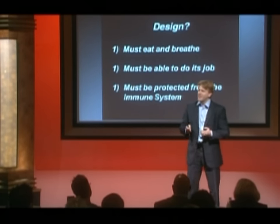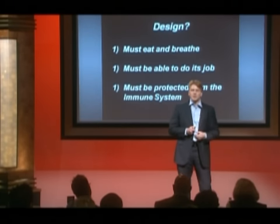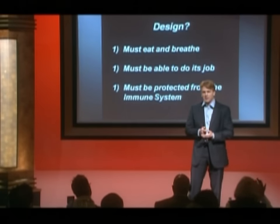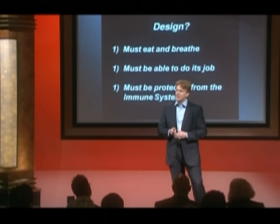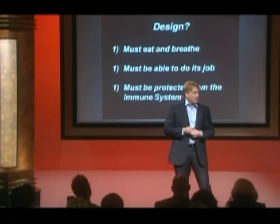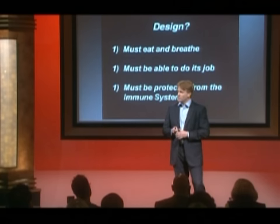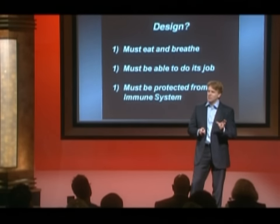As any engineer has to have a design plan, what are the design criteria for a new pancreas? First, we're talking about a living organism, so these cells need to be able to eat, stay alive, and breathe, just like every other cell in your body. They need to be able to do their job — in this case, they need to be able to sense glucose and secrete hormones like insulin. And then finally, they need to be protected from the immune system. If you have a pig cell and you put it in a person, your immune system knows that's not supposed to be there, so you need to actually protect that.